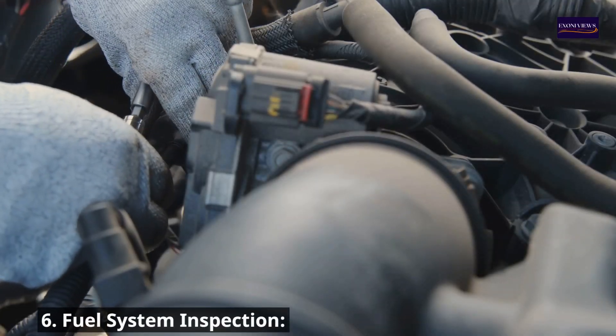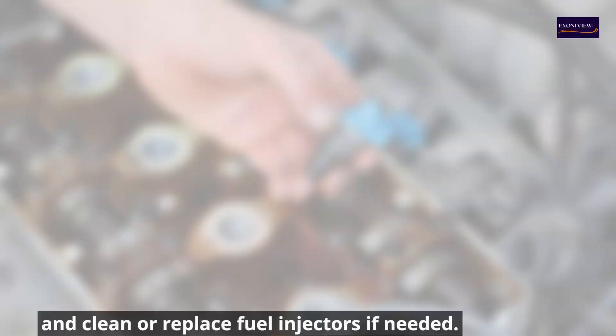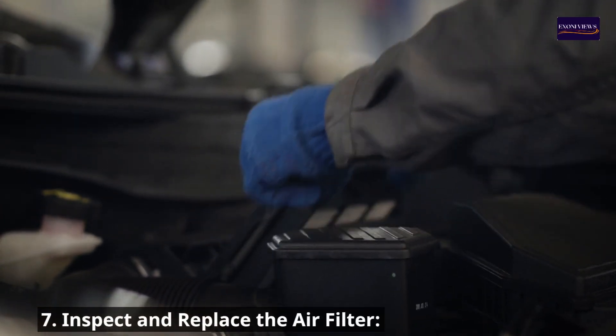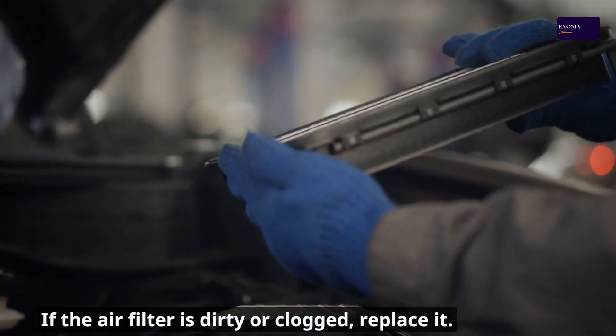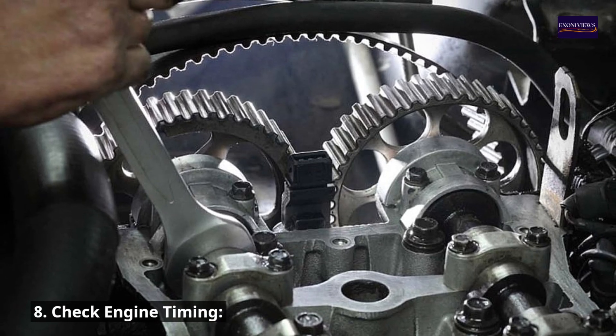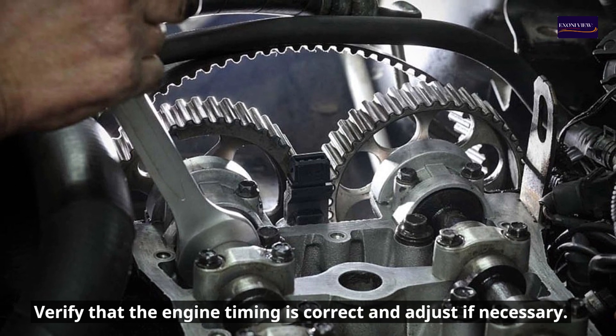6. Fuel system inspection: Check fuel pressure, and clean or replace fuel injectors if needed. 7. Inspect and replace the air filter: If the air filter is dirty or clogged, replace it. 8. Check engine timing: Verify that the engine timing is correct and adjust if necessary.